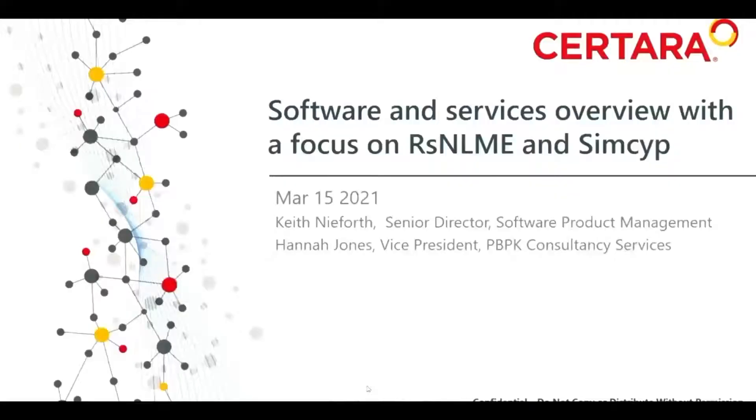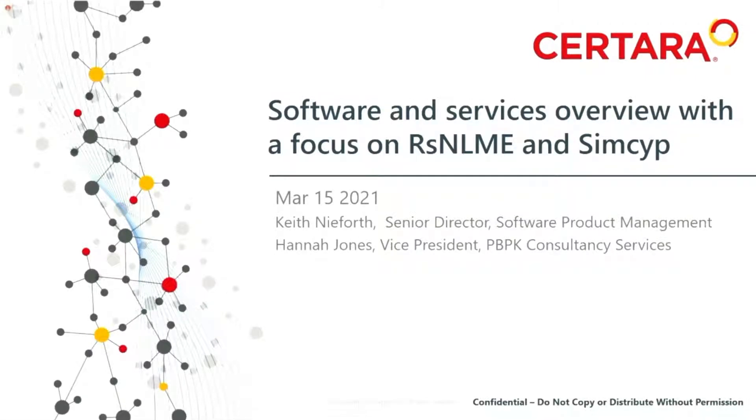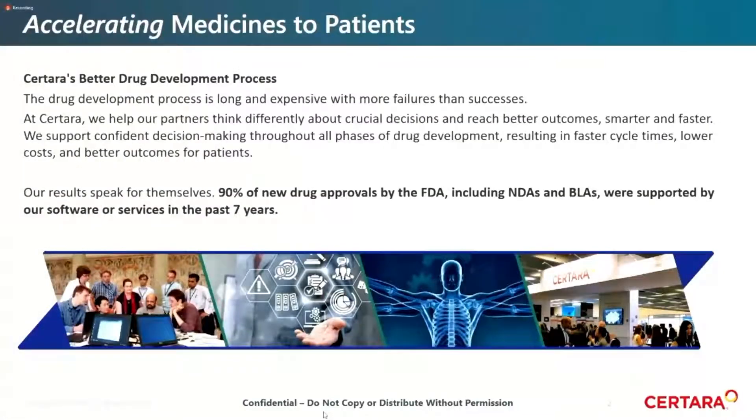I'm here today with Hannah Jones, Vice President of our PBPK Consulting Services. What we're going to do today is give a brief overview of Sertara software and services, then drill down into software, and Hannah will finish with a case study using SIMSIP — a good example of the types of impacts you can have through use of our technologies and services. I'd like to start with an overview of Sertara: who we are and what we do, as summarized on this slide.